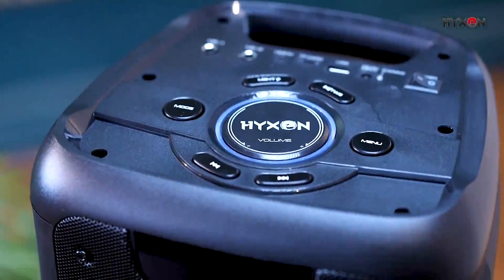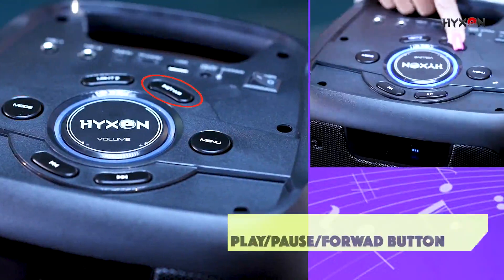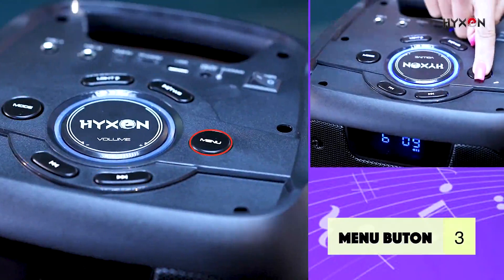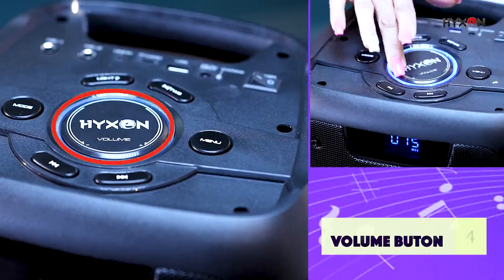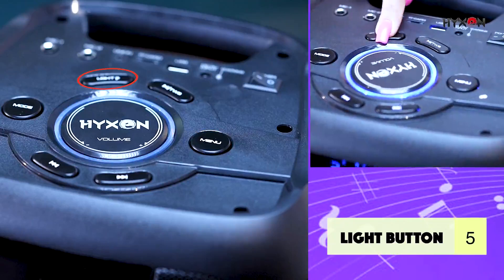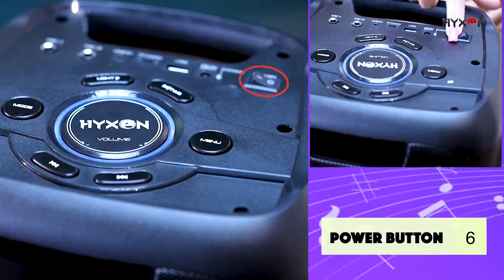1. Mode button, through which you can select the mode. 2. Play, pause, forward button. 3. Menu button. 4. Volume button to decide the vibe. 5. Light button to enable and disable the lights on the speaker. 6. Power to turn on and off.